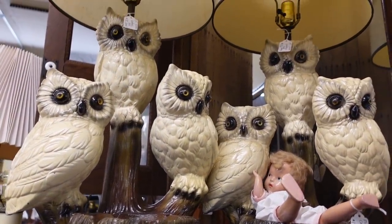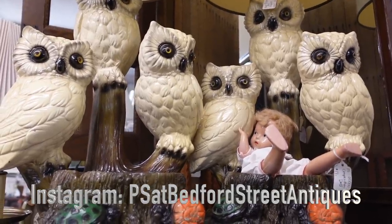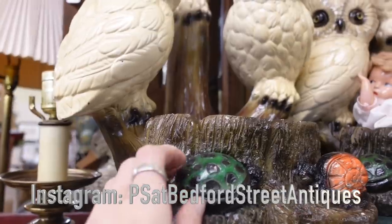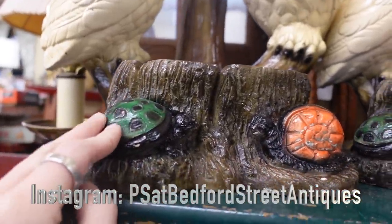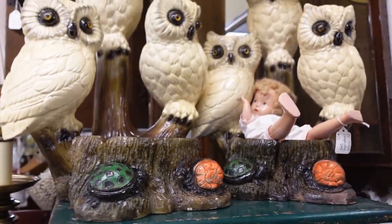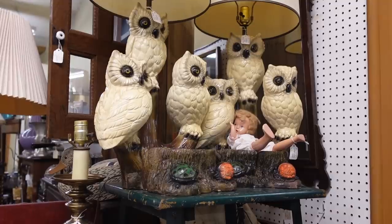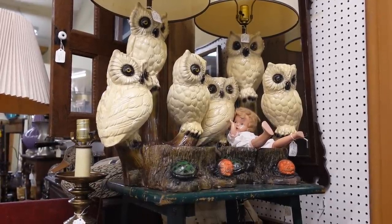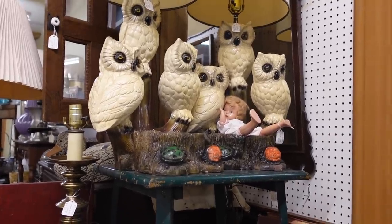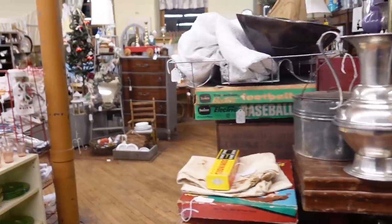I actually remember seeing Paul list these on Instagram, and they're even more magical in person. I didn't realize he had two of them — they're matchy-matchy. They've got turtles and snails, and $38 a piece. They are chalkware, so they weigh like 7 million pounds, but those are statement lamps. You design your entire living room around those owls. They are fantastic — I think I'm in love with them.